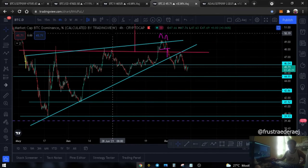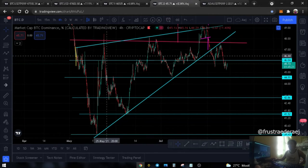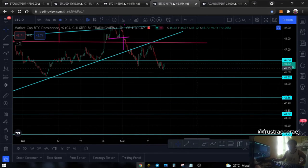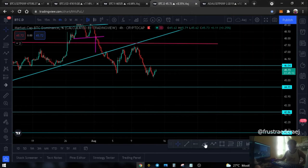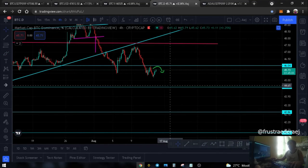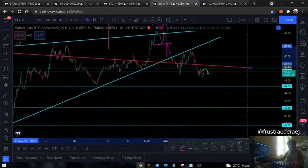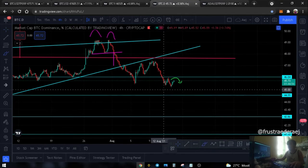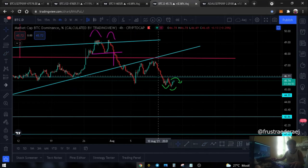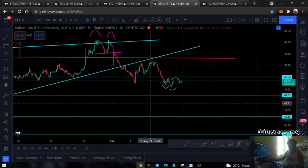Going to our Bitcoin Dominance on the 4-hour time frame. We are seeing a rejection here on our first significant area - a rejection right here. Right now it's slightly moving up. If it forms a lower high here, it's possible it goes directly back down to test this area as support.